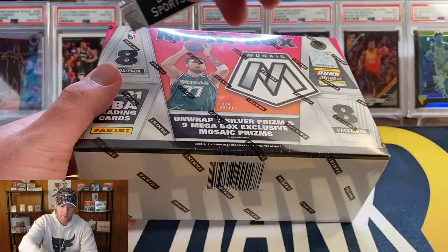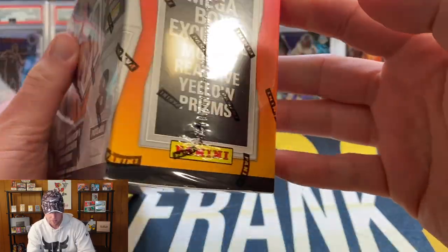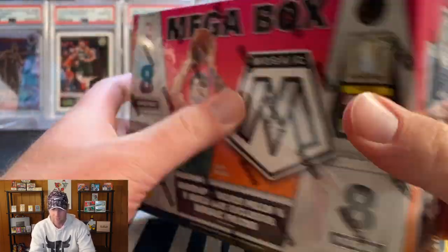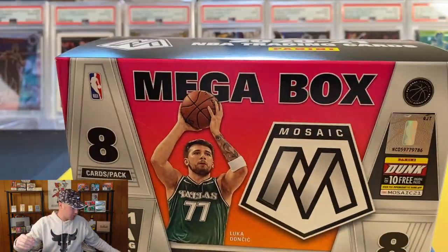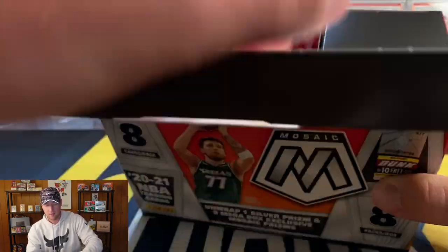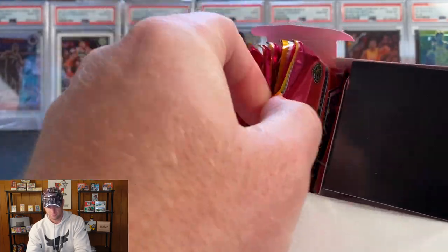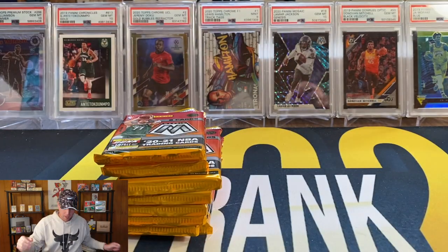So two mega boxes in this video. This basketball one came from Target — reactive yellow. This basketball mega box is from Target, just had it sitting around and figured let's go ahead and rip it. There are all of the packs, so let's get the box out of the way.